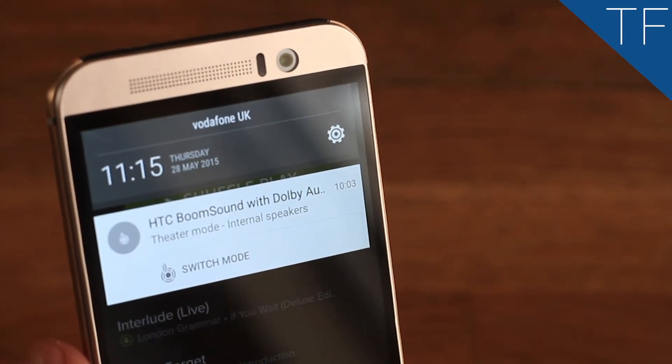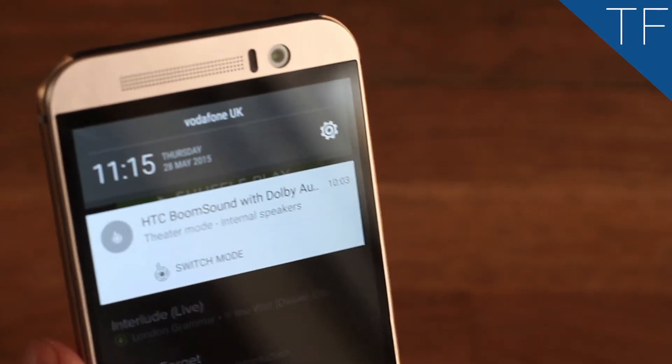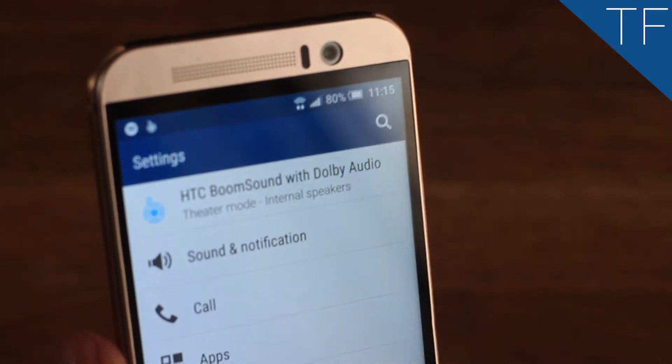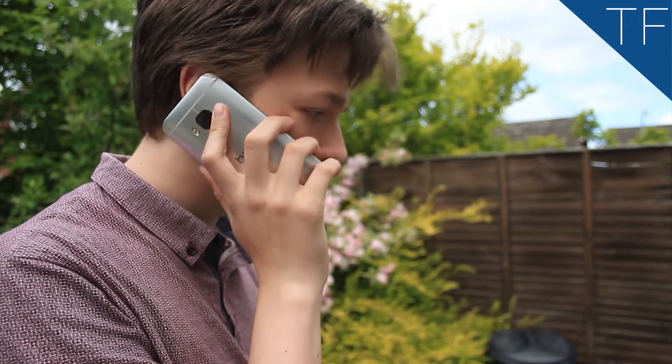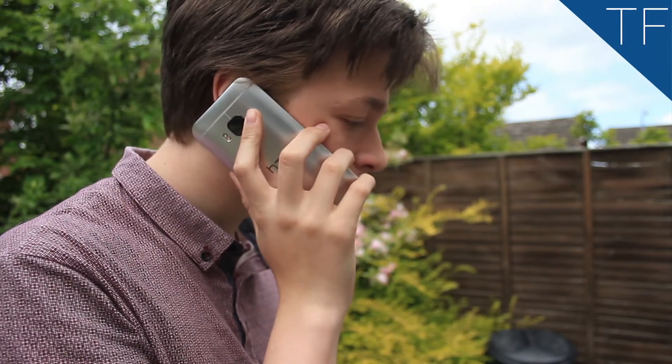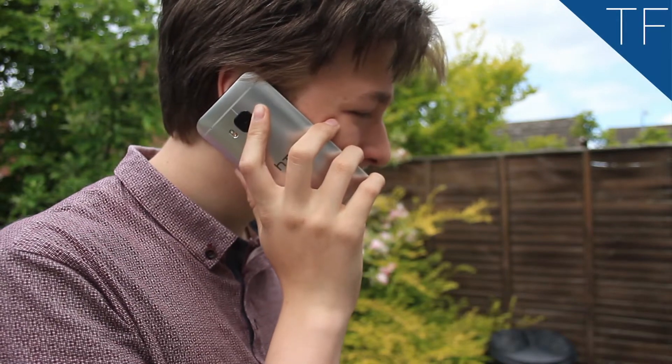The One M8's BoomSound speakers were impressive, but the One M9's beat my expectations. It's louder and clearer than any other phone I've ever tried. The BoomSound makes you feel like you're surrounded with really good quality speakers, and the bass is just impeccable.